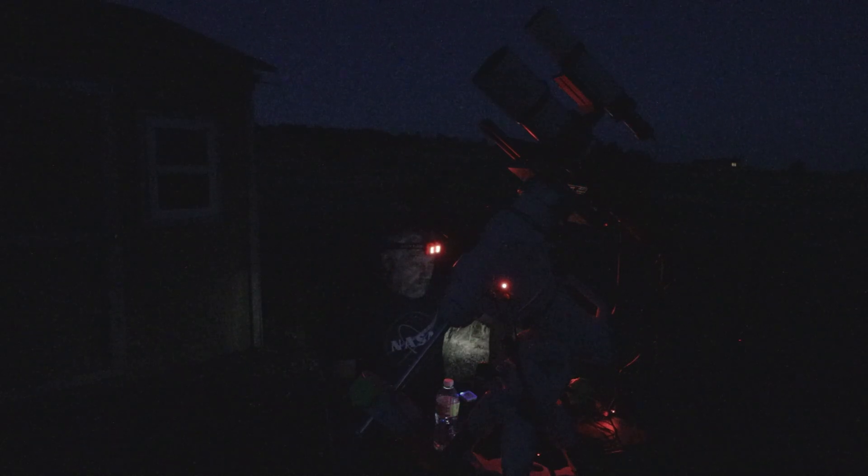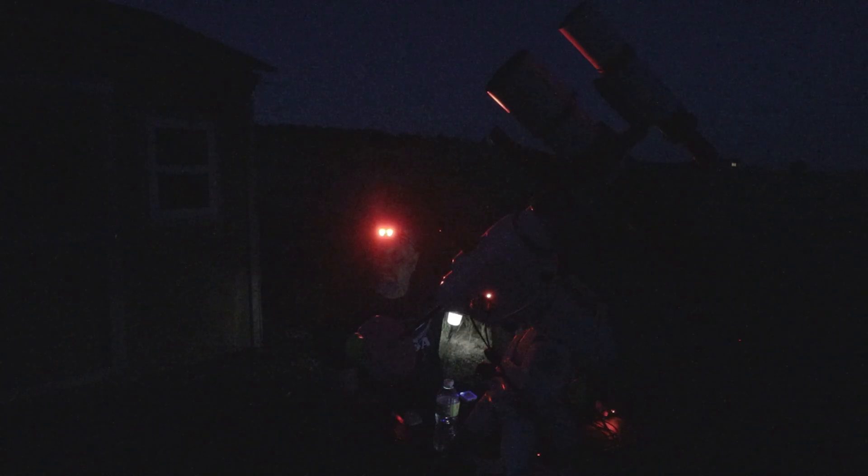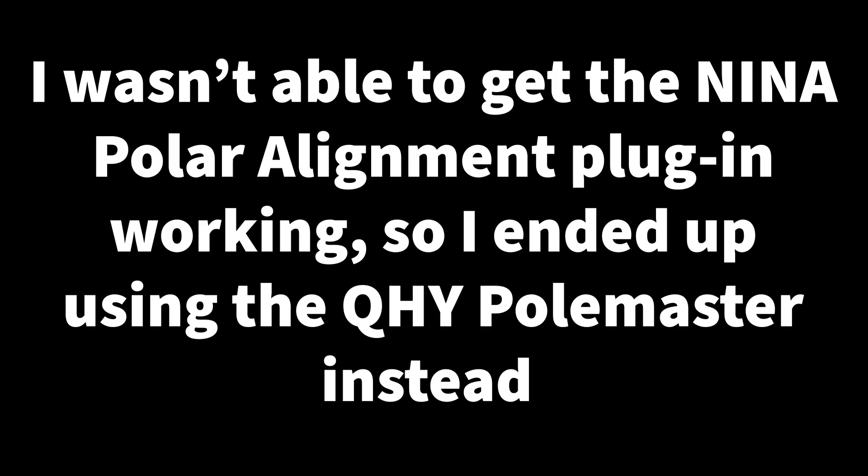It's finally dark enough that we could probably get started polar aligning. I'm going to use NINA tonight to polar align and just take the default settings and let it do its thing. There's still a little sky glow from twilight, but if I get polar aligned now I can spend a little bit extra time on my target. I'm not sure how good it's going to be because I already see some clouds out to where the target's going to be — little wispy clouds left over from the rain storm that went to the south.